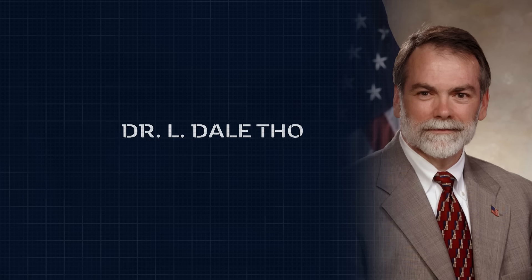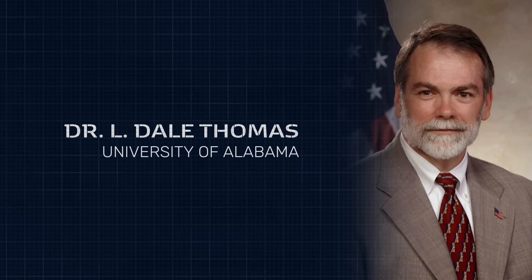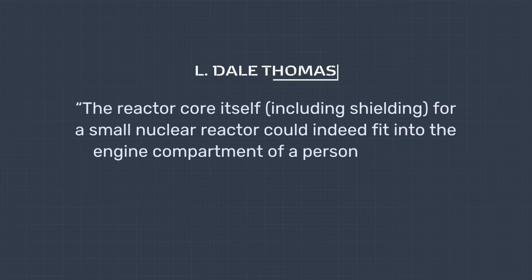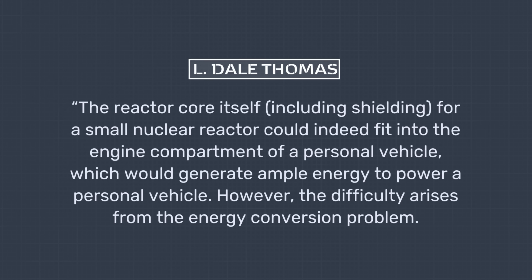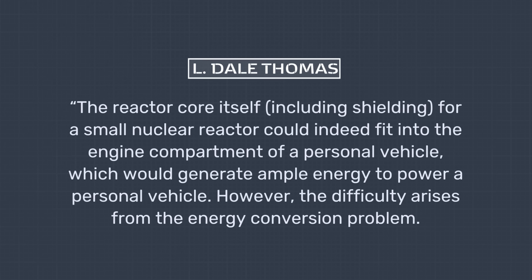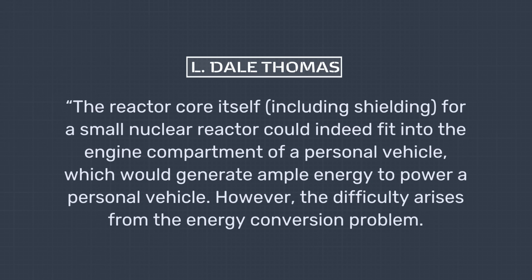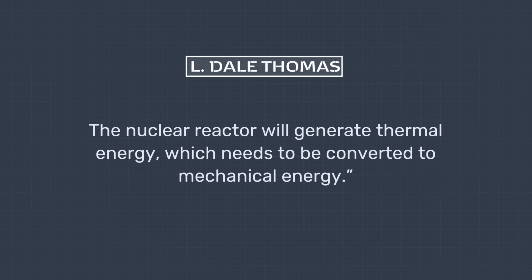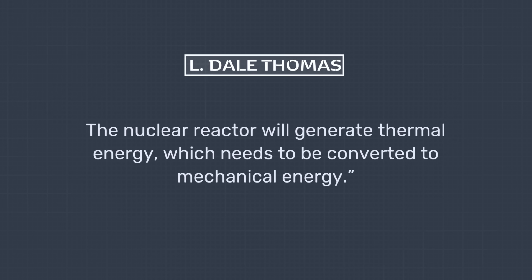As Professor Dr. L. Dale Thomas, Deputy Director of the Propulsion Research Center at the University of Alabama, explained, the core challenge wasn't accommodating the radioactive core itself. To quote him: 'The reactor core itself, including shielding for a small nuclear reactor, could indeed fit into the engine compartment of a personal vehicle, which would generate ample energy to power a personal vehicle. However, the difficulty arises from the energy conversion problem. The nuclear reactor will generate thermal energy, which needs to be converted to mechanical energy.'